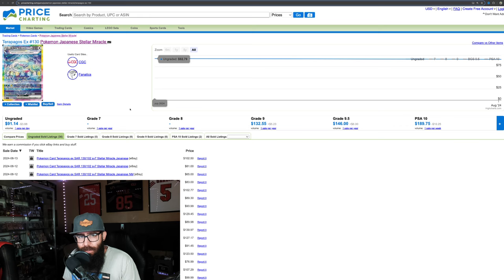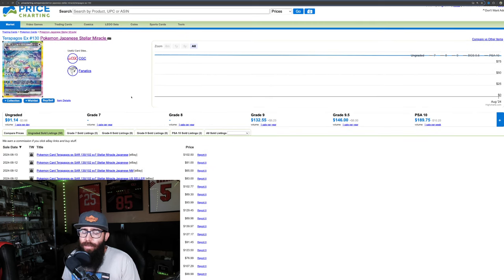Looking at the Terrapagos EX, which should be the chase card from Stellar Crown — or Stellar Miracle in Japanese — it's important to note that the Japanese set hasn't been out very long, so prices are probably release-high. But currently, the Terrapagos is about $91 in Japanese. If you take $91 and multiply by 2.16, that's $196 for the English equivalent.